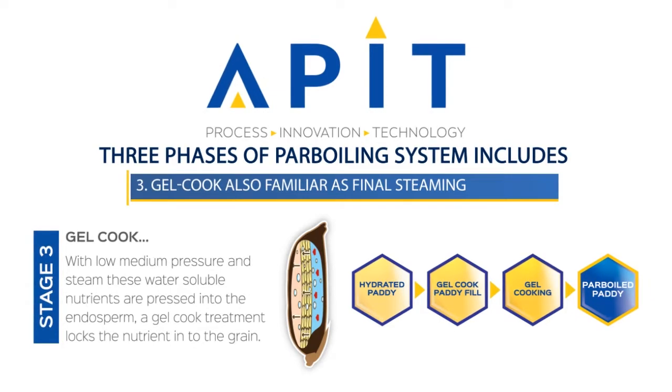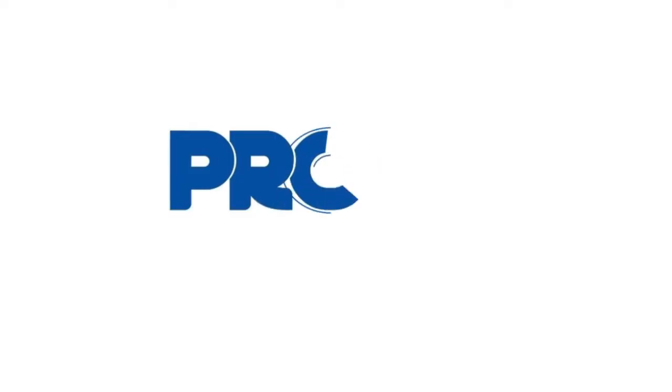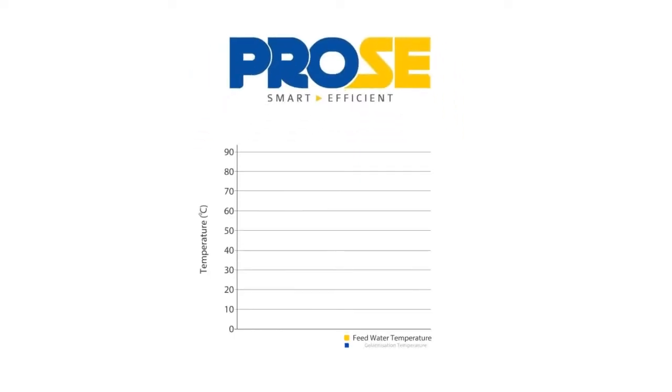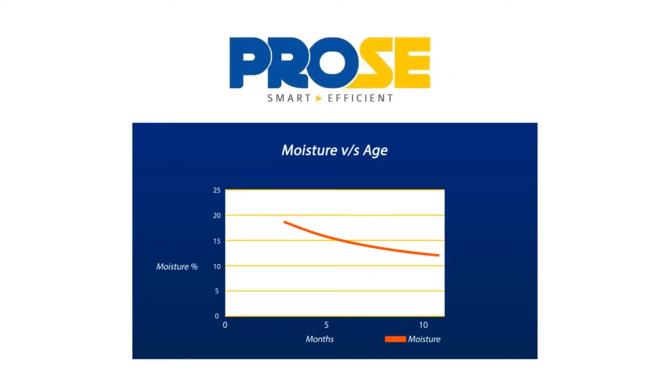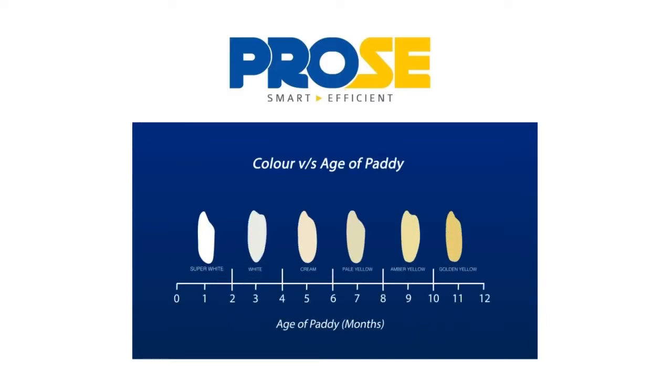The complete power boiling process is driven by pre-designed process values from the world's first power boiling process design software, PROSE. PROSE process design software has more than 5,000 process design data points applicable for most global varieties of rice.